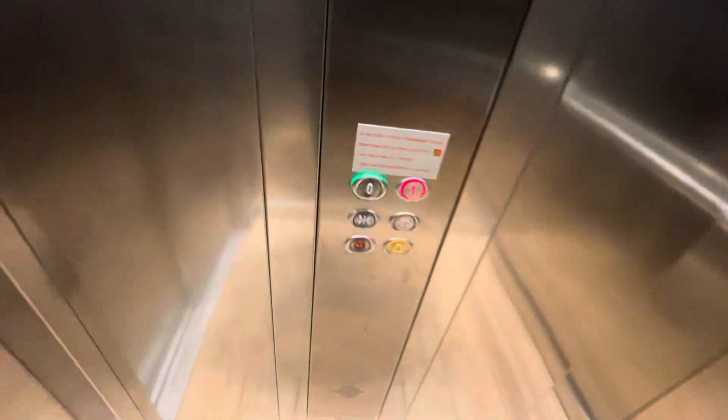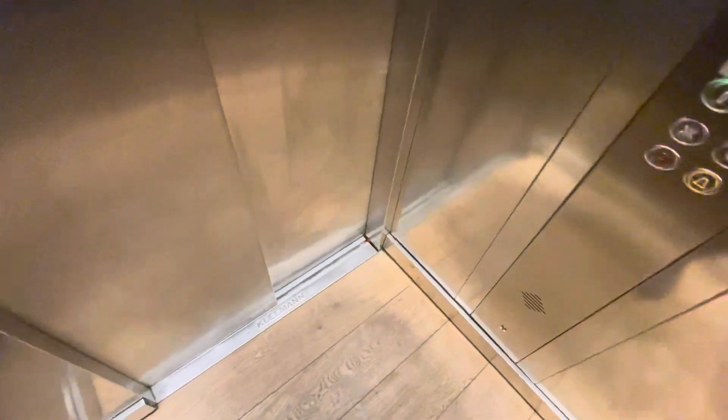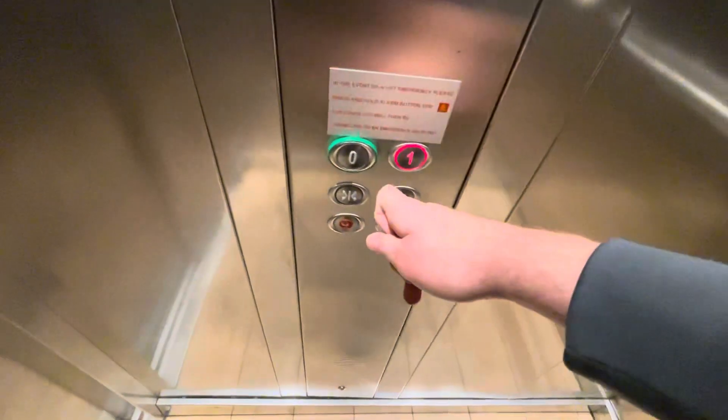Here we are, ground floor. Let's go back to one. Here we are, ground. Very nice Clemen.